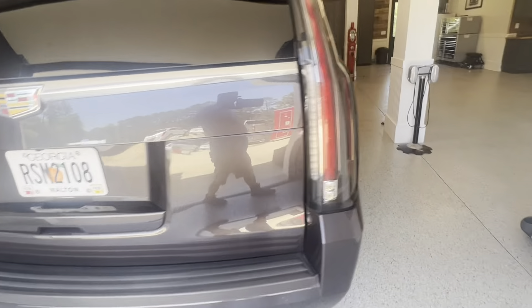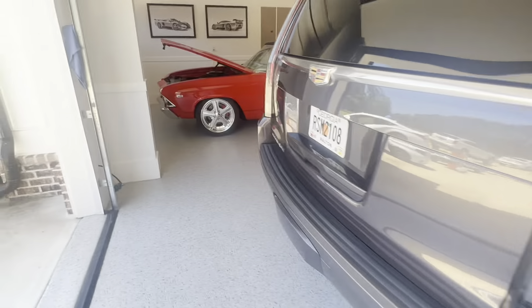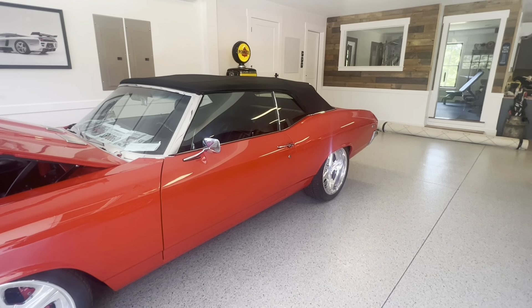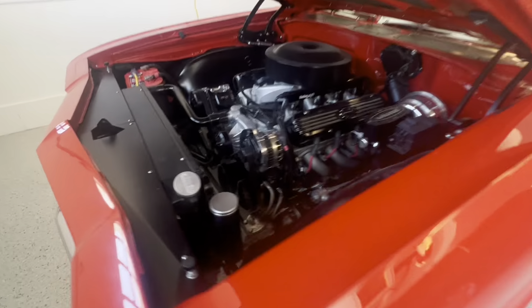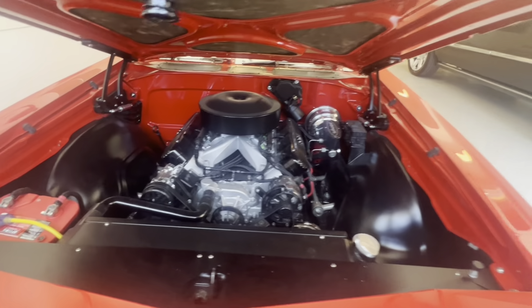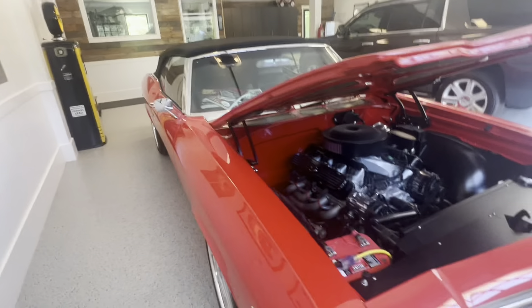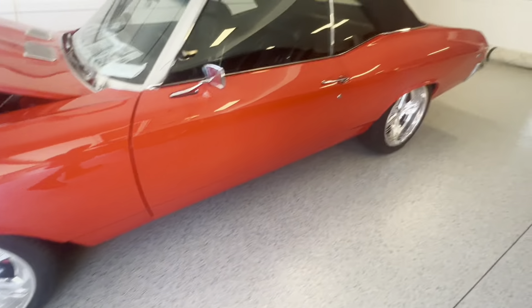This is the best way to do it — here's the '69 Chevelle SS. Just look at the touch on this one.